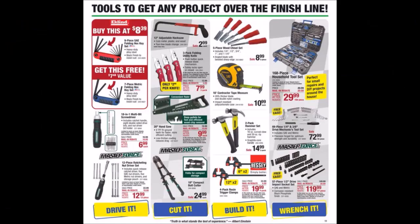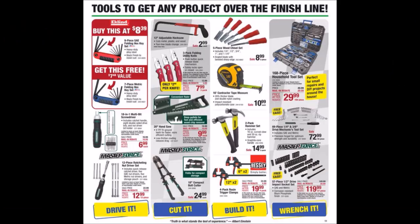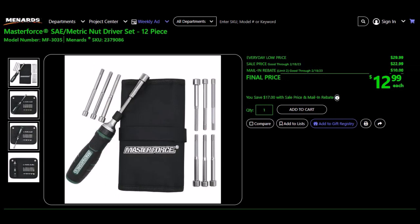We have the Masterforce 20-inch aluminum handle hand saw, SKU 237-6427. Everyday low price $22.98, sell price $19.99, mail-in rebate $10.00, limit of two. Final price $9.99. We used to get saws free in the past — definitely not this one. We have the Masterforce SAE metric 12-piece ratcheting nut driver set, SKU 237-9086. Everyday low price $29.99, sell price $22.99, mail-in rebate $10.00, limit of two. Final price $12.99.